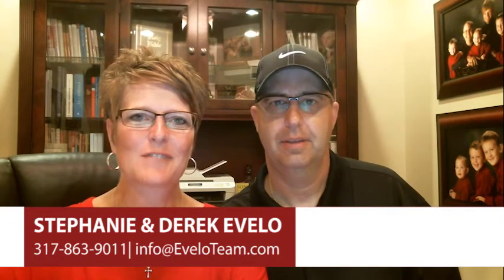Hi, this is Stephanie and Derek Evalot here with the Evalot team at Keller Williams Realty. We're going to talk about maximizing your listing price while minimizing your expenses today.